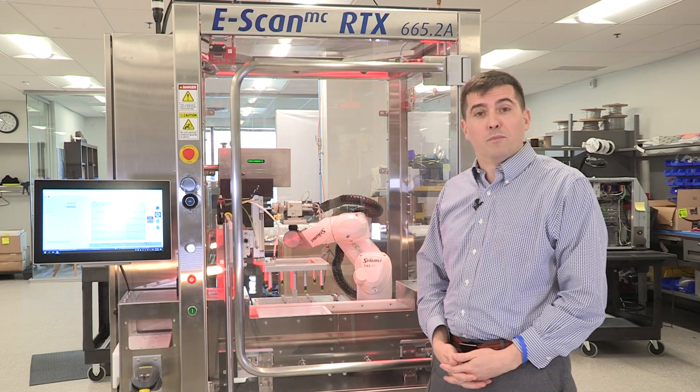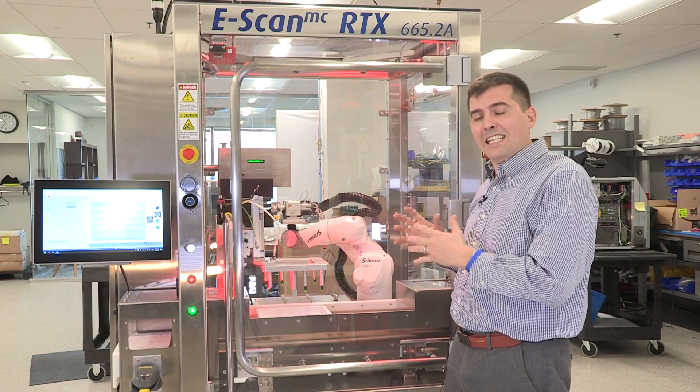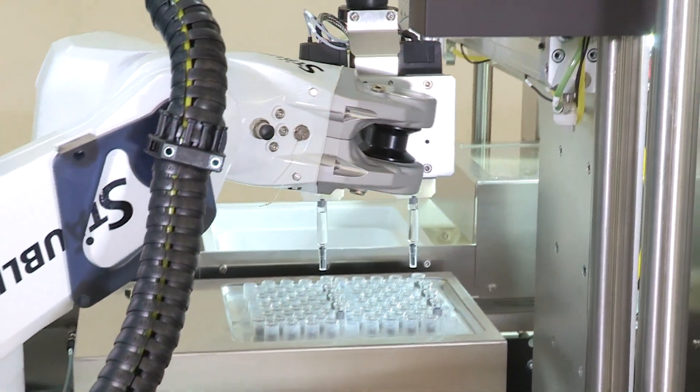Hello. I'm Oliver Stauffer, CEO of PTI Inspection Systems. I'd like to introduce PTI's next generation of high voltage leak detection technologies, the ESCAN 665 Automated Syringe Inspection Solution.